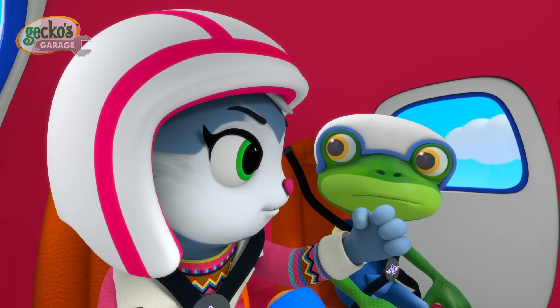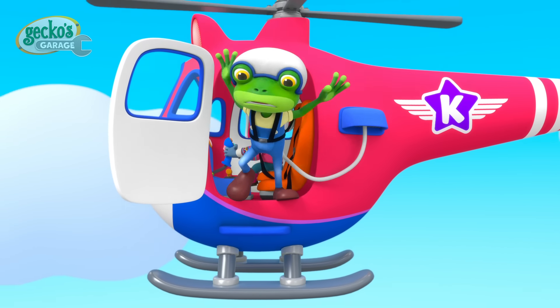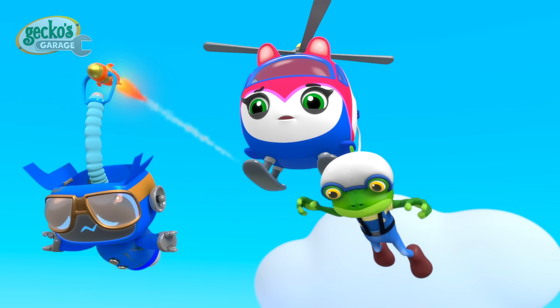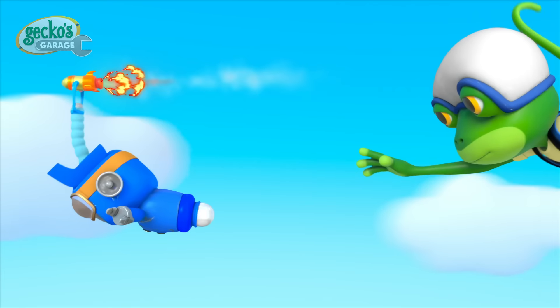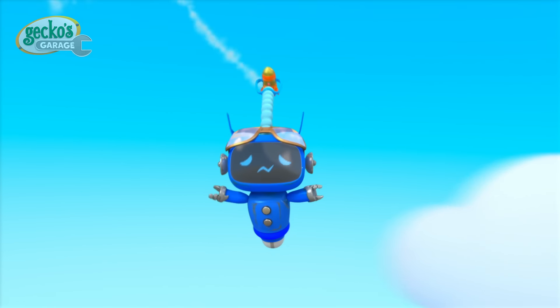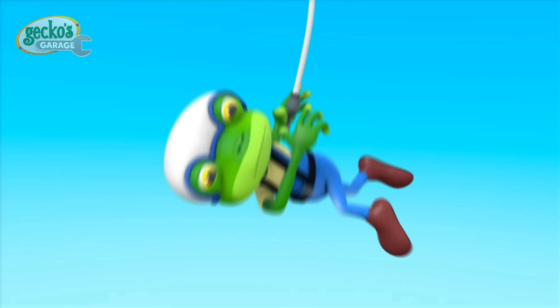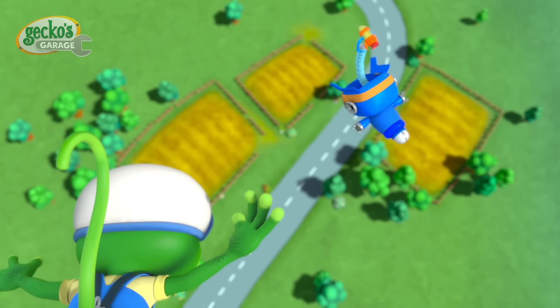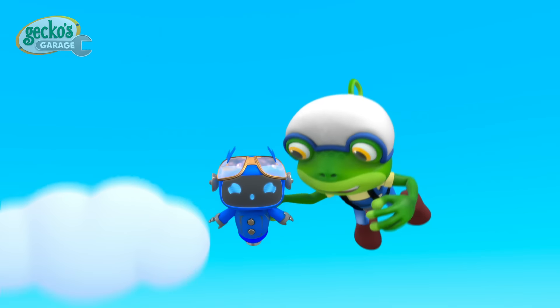Time to be a super hero! Don't worry, Blue! I'm right here! Blue! Time to test those improvements!